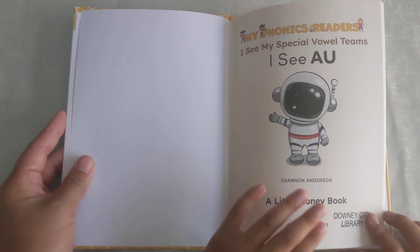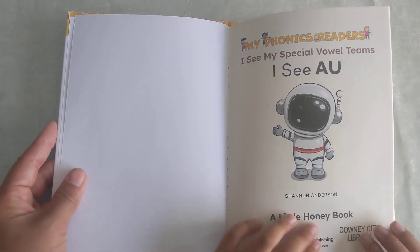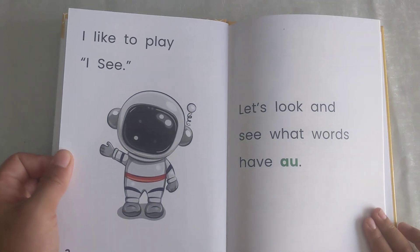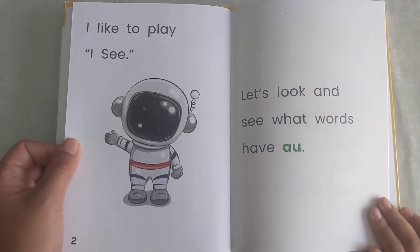Title page. I see my special vowel team. I see A-U. And we're going to learn what A-U pronounces as. I like to play I see. Let's look and see what words have A-U.